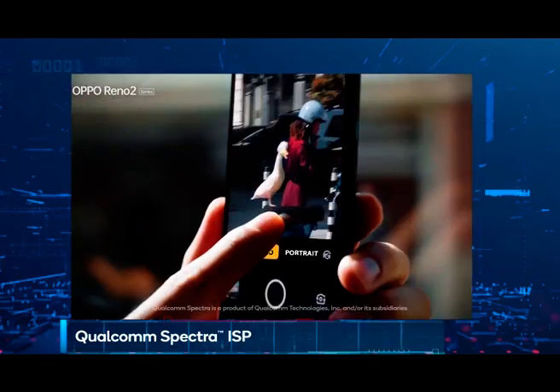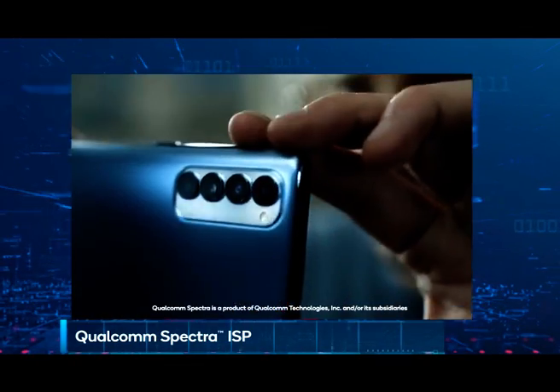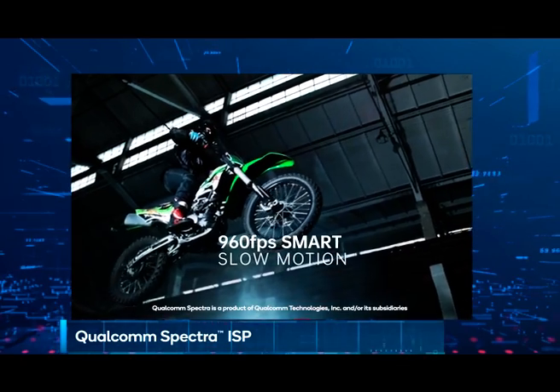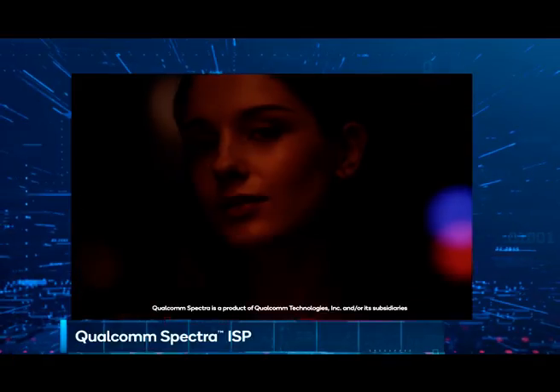Is processing speed an important metric to achieve great image quality and experience? How fast is Spectra? The speed of the ISP is really important for a good user experience on a camera smartphone. Spectra is fast — really fast. It processes up to two gigapixels per second, which means it can process 64 megapixels at a 30 frame per second rate. So if you're shooting video at 8K 30 or 4K 120, or trying to do really fast burst photography, the Spectra ISP in our premium tier — the latest being Spectra 480 — has you covered.